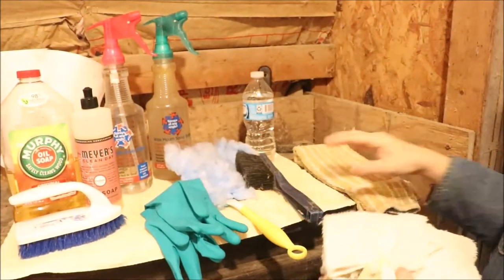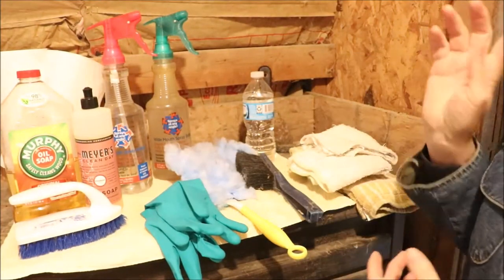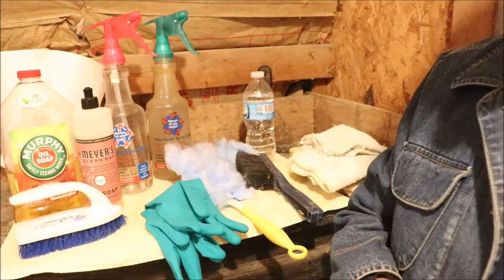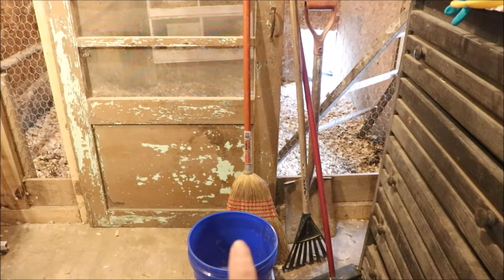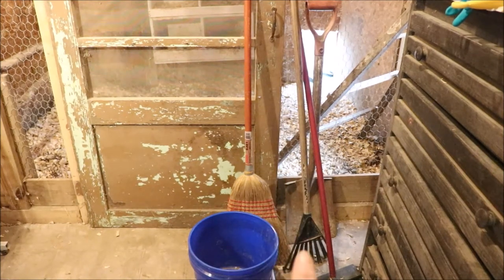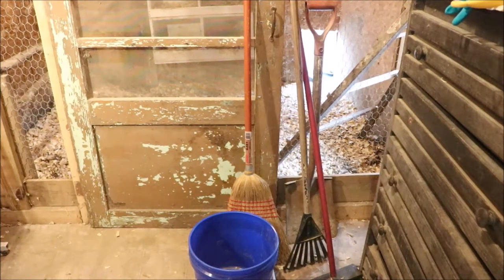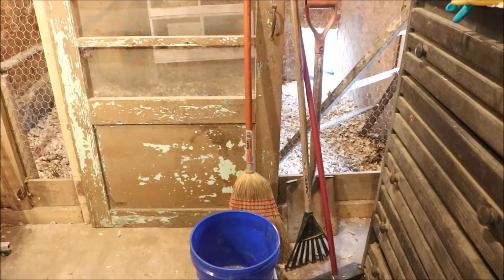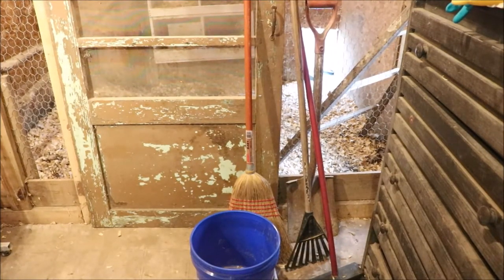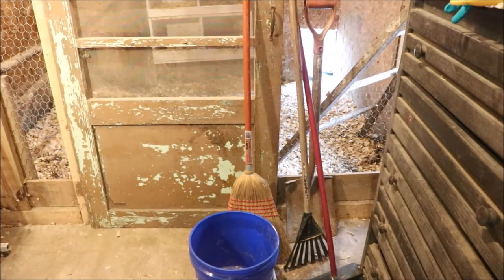For the larger tools, we'll definitely be using a bucket, a broom, a rake, a mop broom, and a shovel — those are the larger tools we'll be using.